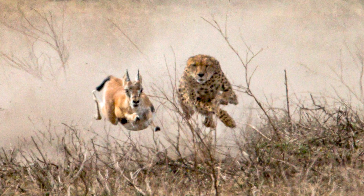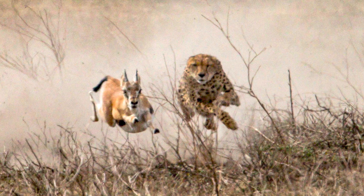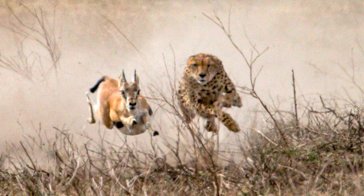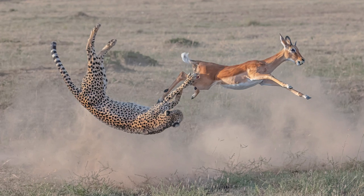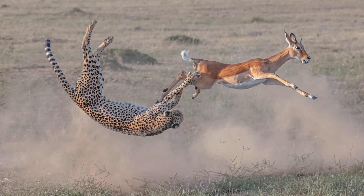Once it is in sight, its prey will bolt, so the cheetah has to chase down any laggers before it's exhausted. If a cheetah times its hunt well, its raw speed means that it will quickly catch something.